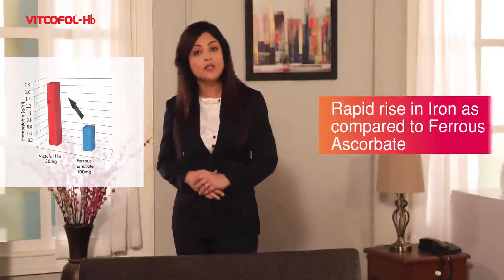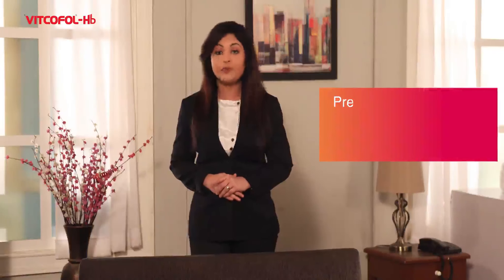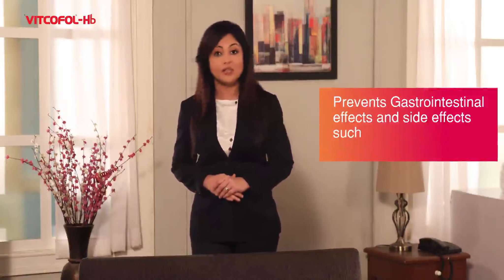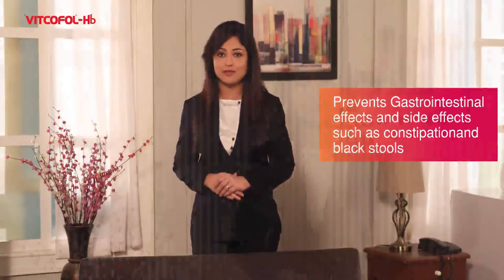In this truck delivery system, as iron particles in Vitcofol HB do not come in contact with the gastric mucosa, it prevents gastrointestinal irritation and related side effects such as constipation and black stools. Presenting Vitcofol HB — micro is truly more.